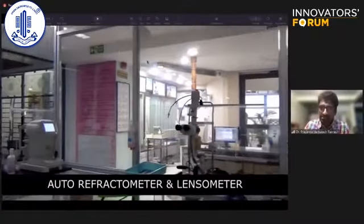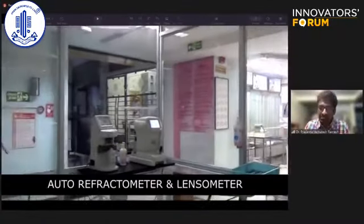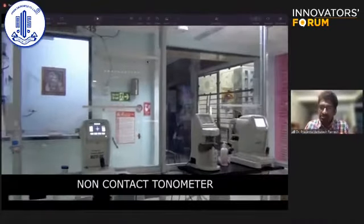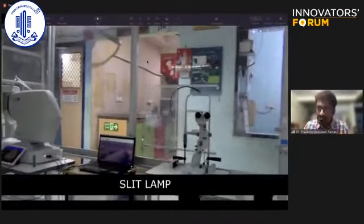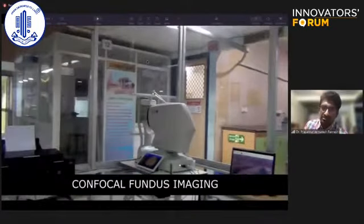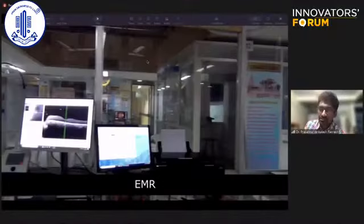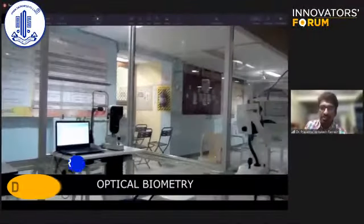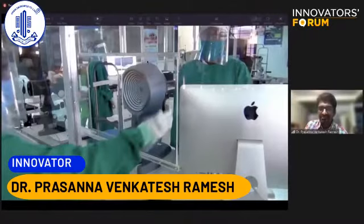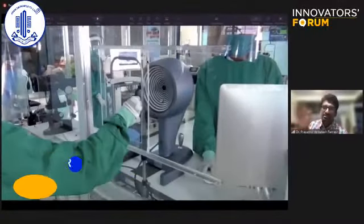For comprehensive ophthalmic practice, the cubicle contains a slit lamp with an applanation tonometer, a refractometer, an NCT (non-contact tonometer), another slit lamp, a confocal fundus imaging device, electronic medical records, OCT, optical biometry, and more. We provided sliders in front of every gadget so that we can close them when not using that instrument.